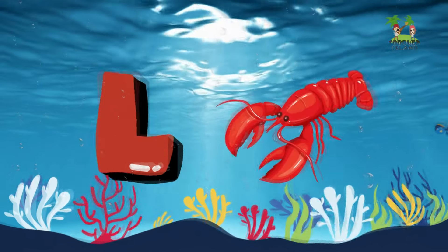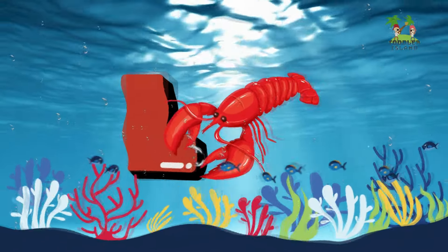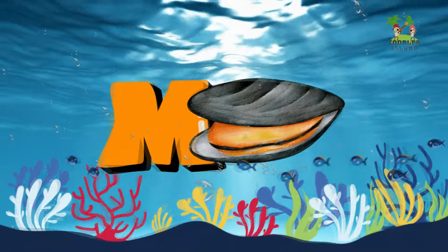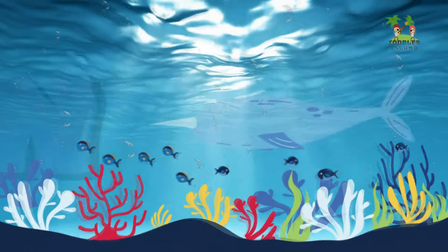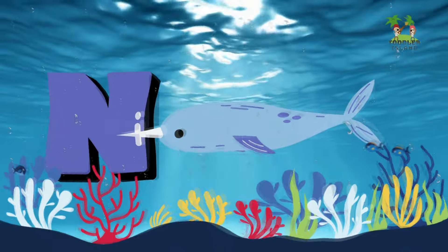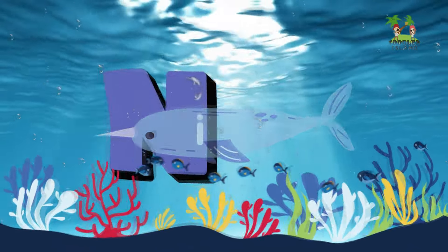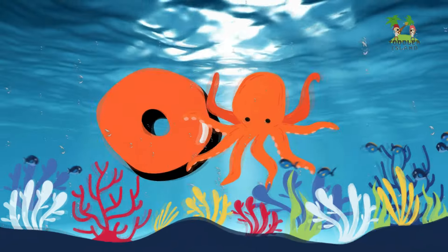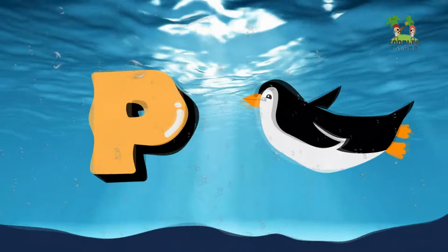J for Jellyfish. K for Killer Whale. L for Lobster. M for Mussel. N for Narwhal. O for Octopus. P for Penguin.